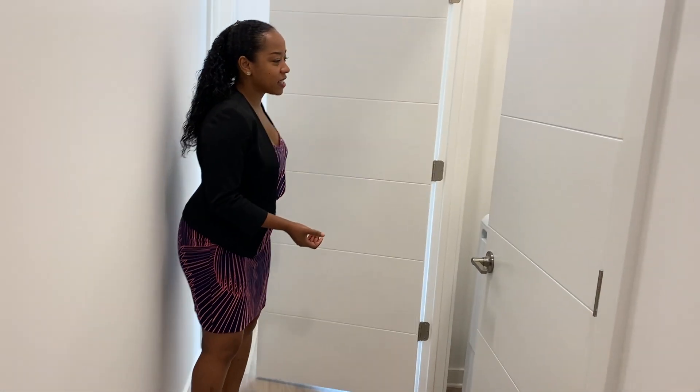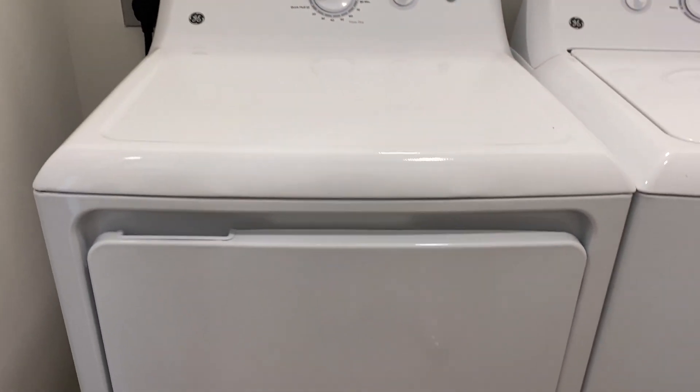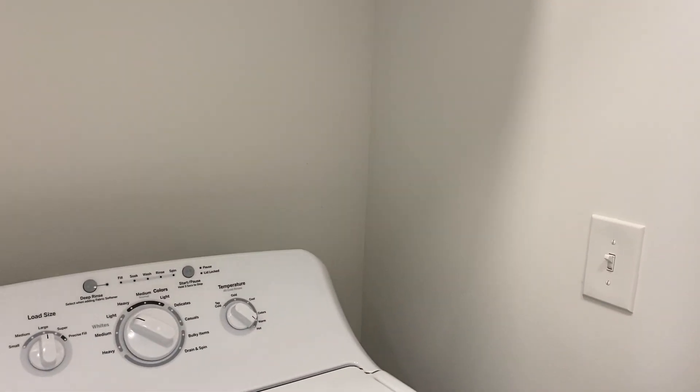Also in the hallway is your washer dryer. These are side by side, still full-size, high-energy efficient washer dryers. I love that this particular layout also has shelving above the washer dryer, so it's perfect to place some additional laundry detergent and other items.